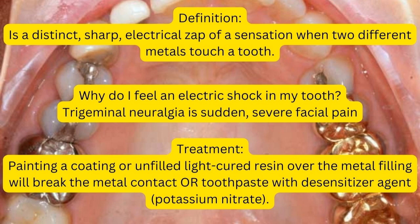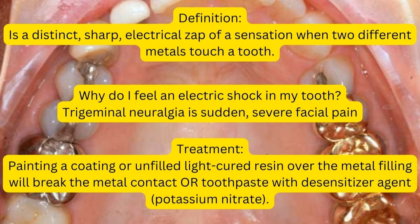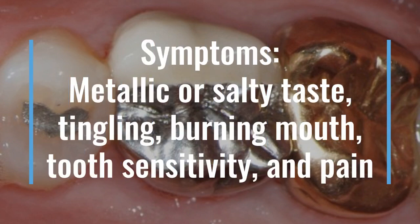The symptoms a patient will experience include a metallic or salty taste, tingling sensation, burning mouth, tooth sensitivity, and occasionally pain. You may also feel pressure from the metal.